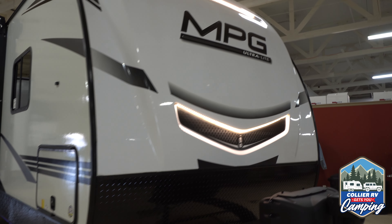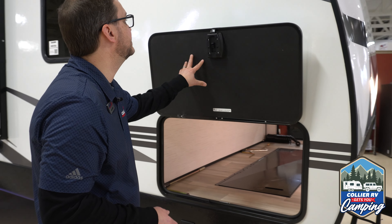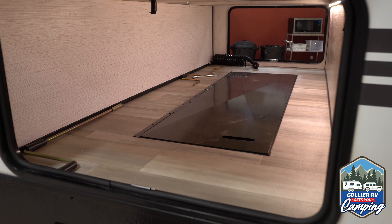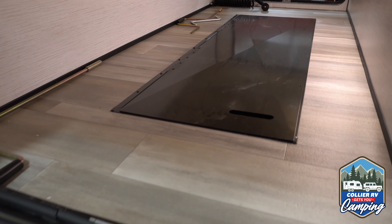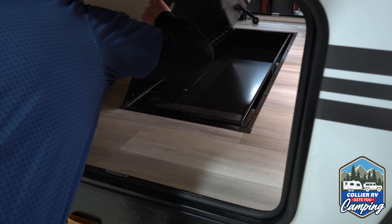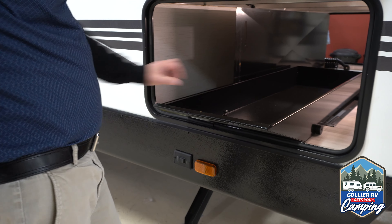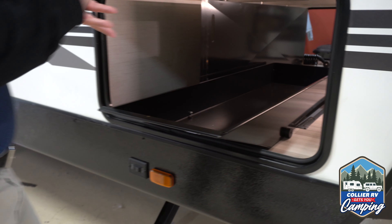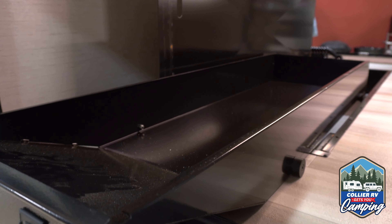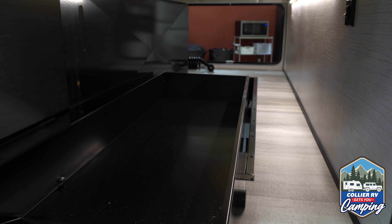Coming around the side, we get to one of my favorite features on this unit, and it is an MPG exclusive — underbelly storage. There is actually a drawer underneath there, and I will pull it out for you. A little magnetic holder. This is a painted steel drawer. Tools, camping equipment, hiking stuff, whatever you want to bring with you. It gives you a little bit of additional storage that you won't find on any other travel trailer brand out there, and it's fantastic.